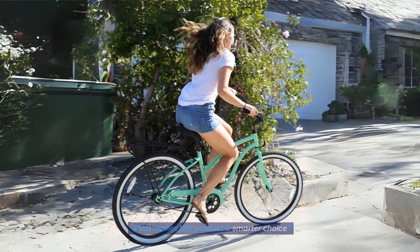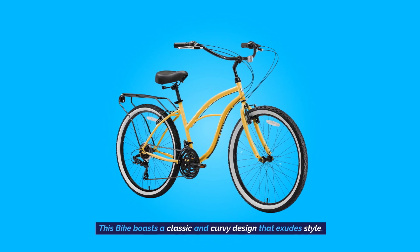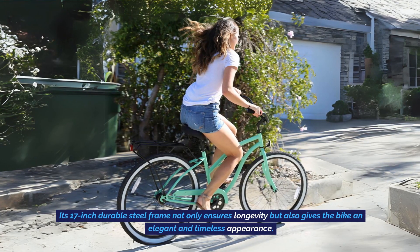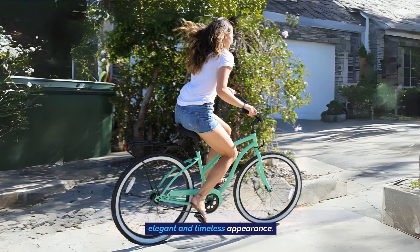What makes this product a smarter choice? Classic and Stylish Design: This bike boasts a classic and curvy design that exudes style. Its 17-inch durable steel frame not only ensures longevity, but also gives the bike an elegant and timeless appearance.